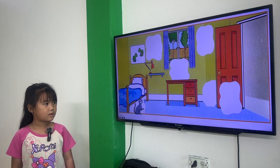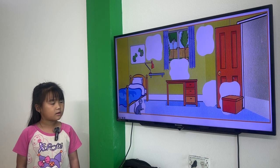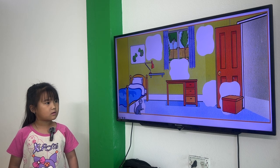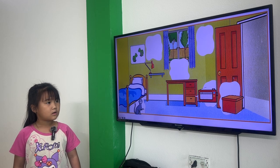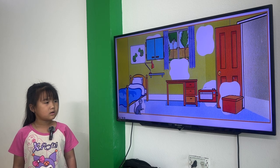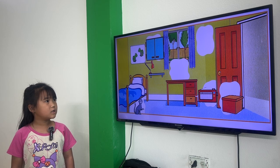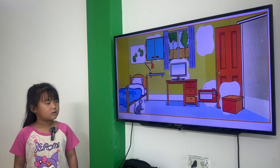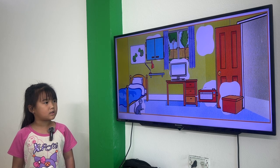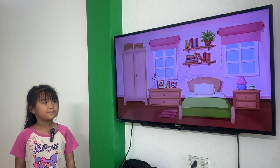Next one. Where is the cat? The cat is under the bed. The box is in front of the box. The radio is behind the door. The cupboard is between the picture and the window. The computer is on the desk.